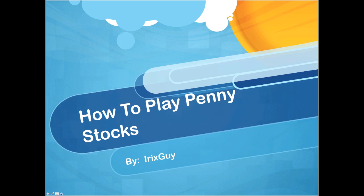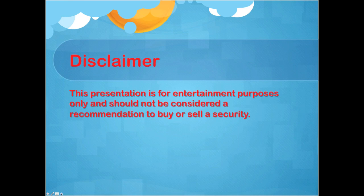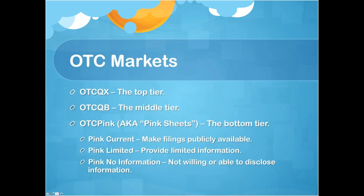I wanted to take a moment to share with everyone how to play penny stocks. I've got a disclaimer here: this presentation is for entertainment purposes only and should not be considered a recommendation to buy or sell a security. Providing this information for entertainment purposes only, and I hope that you enjoy it.